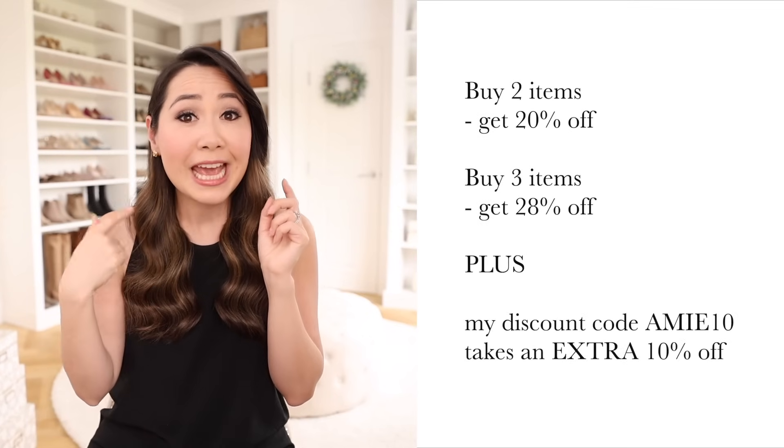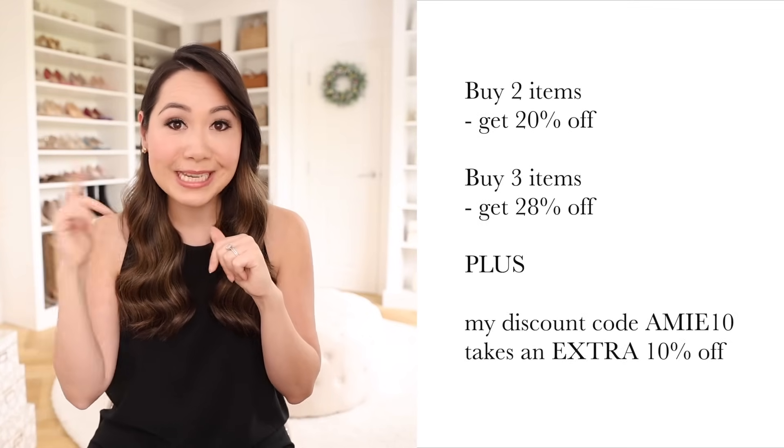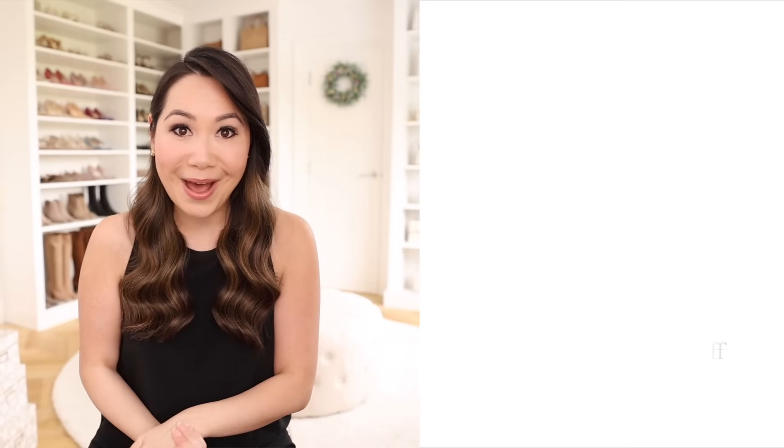They were nice enough to give me a discount code as well, so you can take 10% off your purchase — my code is Amy10. It does work with other offers too: their current offer is if you buy two items you get 20% off, if you buy three items you get 28% off, and my 10% off works on top of that as well, so it's an amazing deal. I'll pop all the details below if you wanted to check that out.